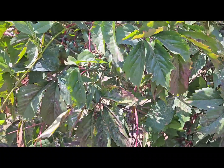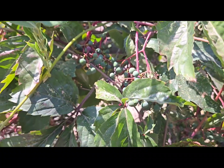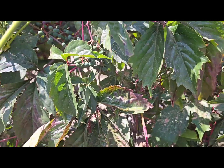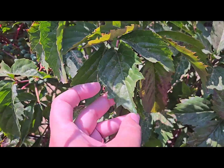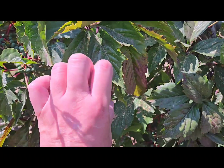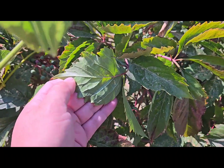Can anyone help me identify these berries? I've tried searching online and I get different stuff. The leaves are pointy.